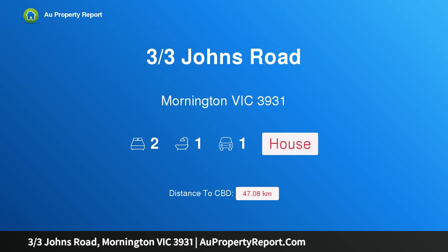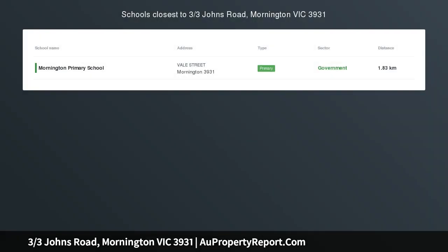Hi, I am glad to introduce property 3 Johns Road, Mornington, Victoria, 3931.